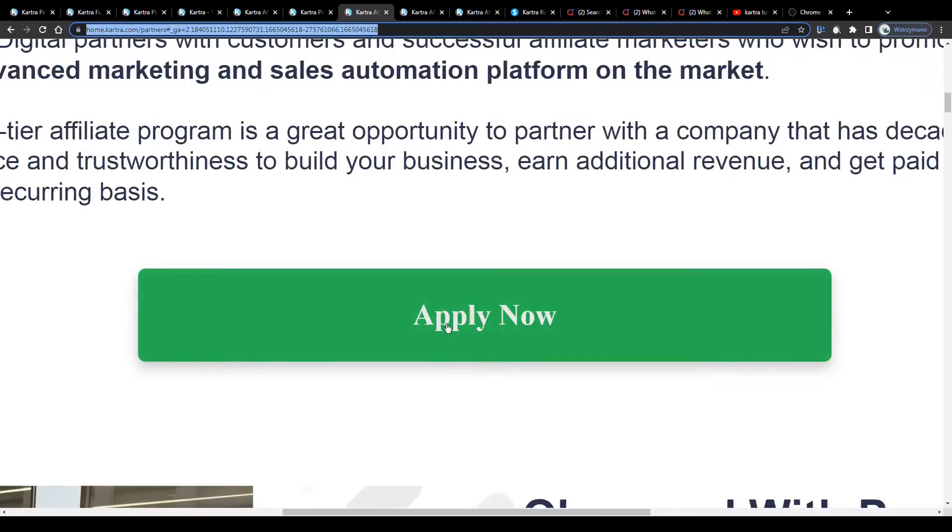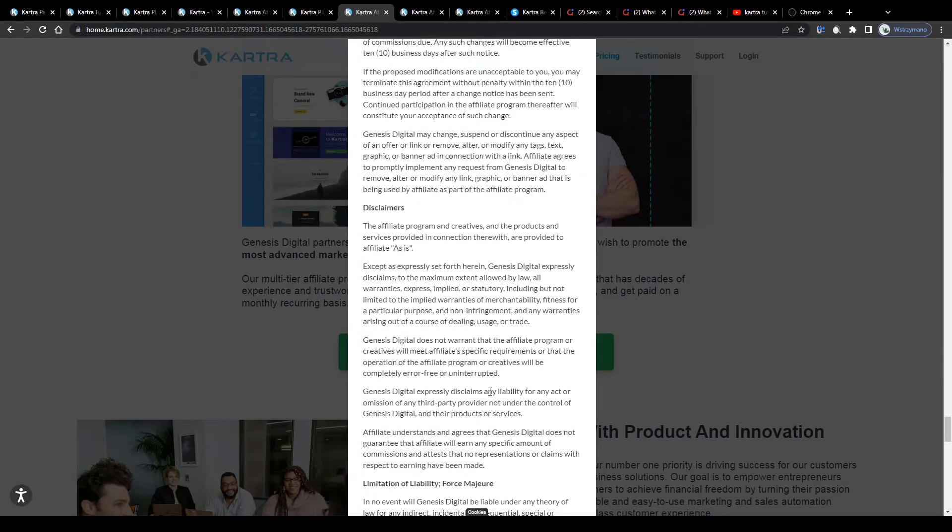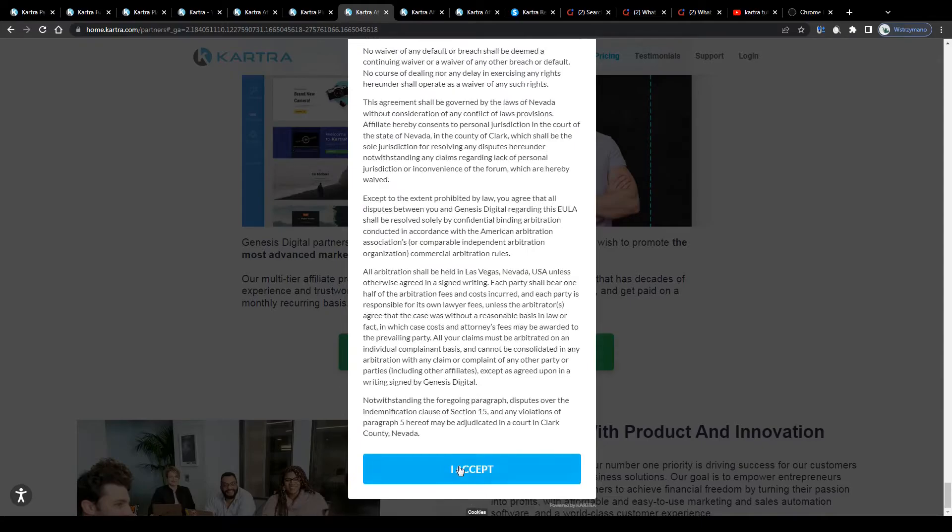Which is a pretty cool feature, and as a cherry on top you will be given access to a lot of affiliate resources, the entire Kartra marketplace, and it will not be required from you to reach a minimum amount of sales. So to get started, click on apply now, agree to the terms and conditions, and sign up as an affiliate on Kartra.